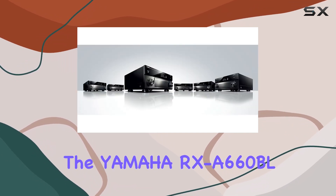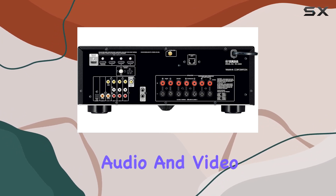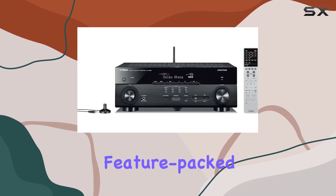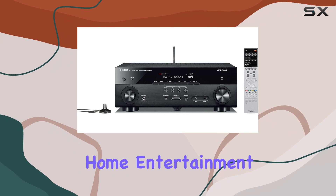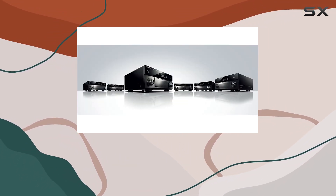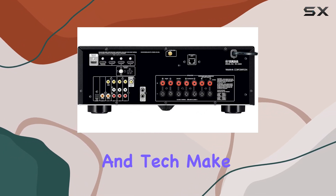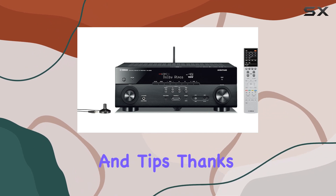In summary, the Yamaha RX-A660BL is a powerhouse of an AV receiver designed for the ultimate audio and video experience. It's feature-packed and ready to elevate your home entertainment setup. If you found this video helpful, don't forget to hit that like button and share your thoughts in the comments. And if you're all about home entertainment and tech, make sure to subscribe for more reviews and tips.